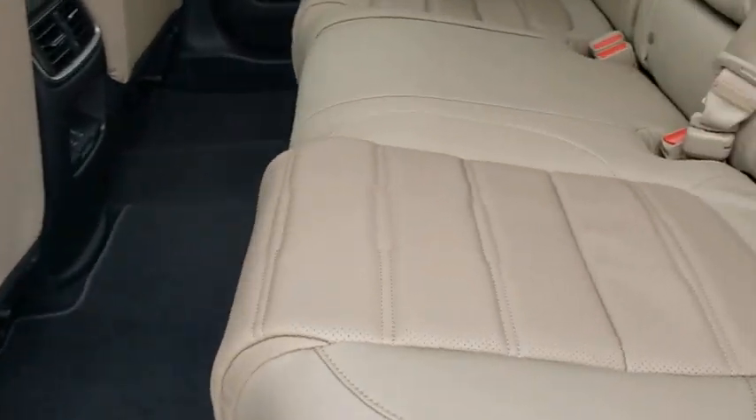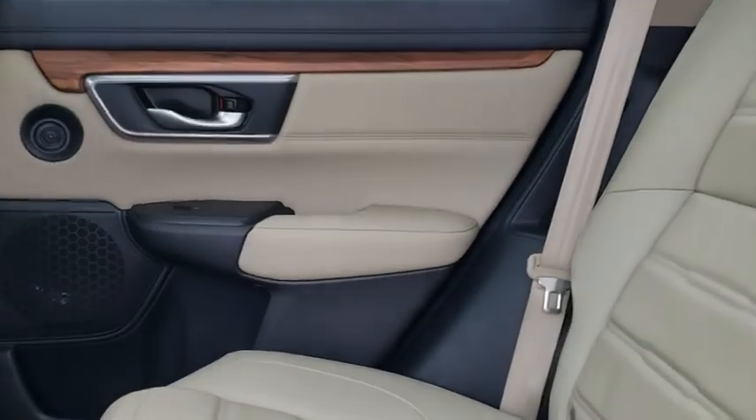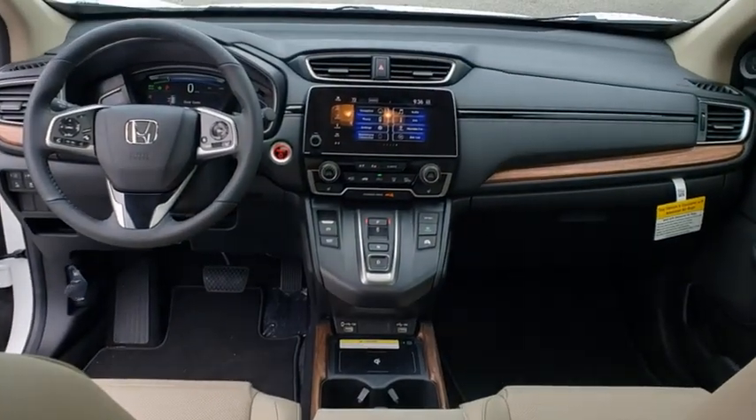Remote engine start, lane departure warning, anti-lock braking system, leather-wrapped steering wheel, Bluetooth, power steering, adjustable steering wheel, four-wheel disc brakes, cruise control, and aluminum wheels.